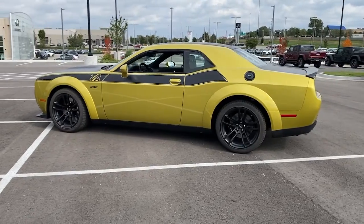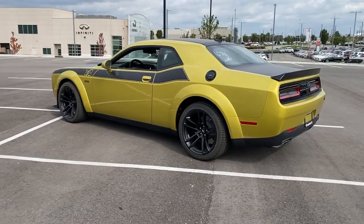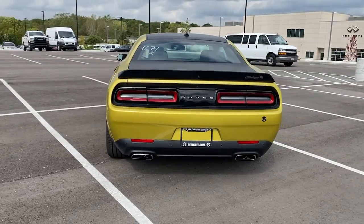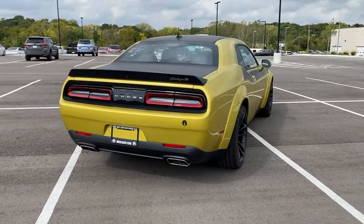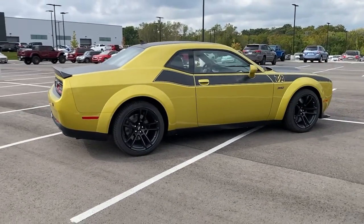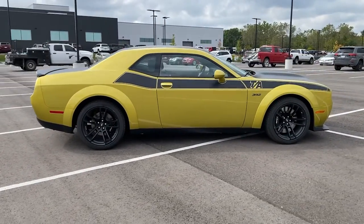These are just some of the great options this vehicle comes with: keyless entry, heated driver's seat, keyless start, satellite radio, 8-cylinder engine, active suspension system, iPod and MP3 input, backup camera, heated mirrors, and fog lamps.